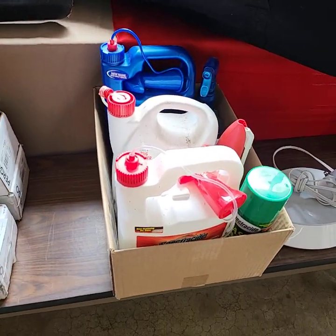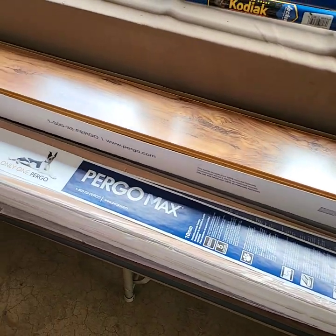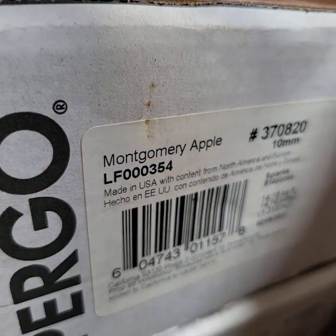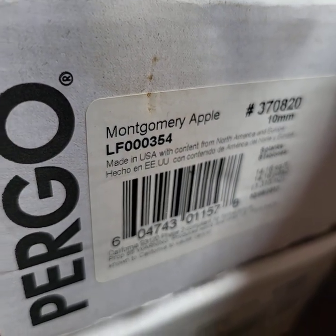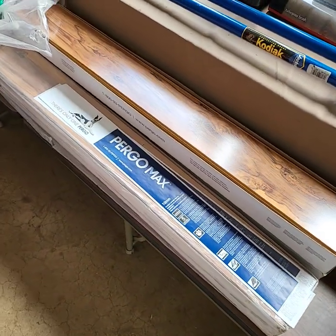Bug stuff. Three boxes of Pergo. That is Montgomery Apple — very nice. There are 24 boards there total.